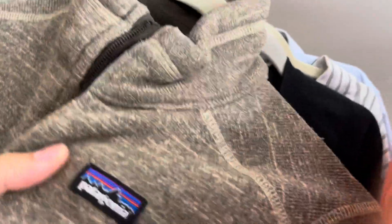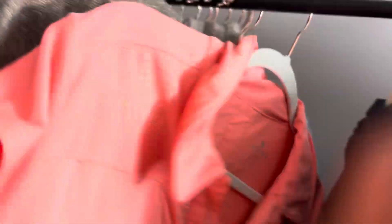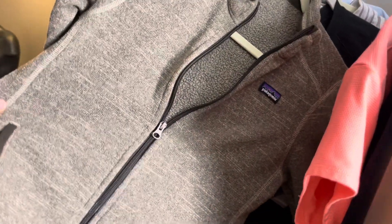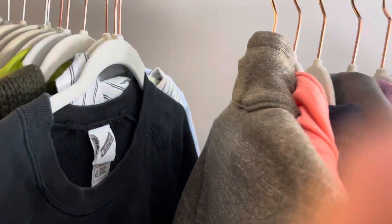This is a Patagonia sweater that is missing the size and material label, but it's Patagonia, so — I'm guessing this is just a women's small but I'll measure it. Around $28 for that.